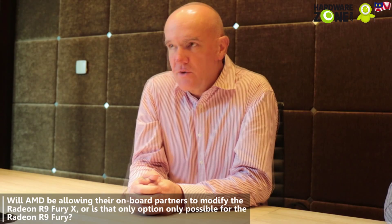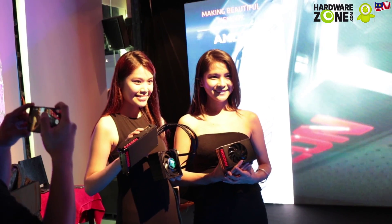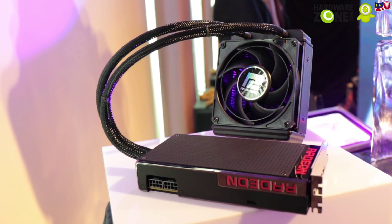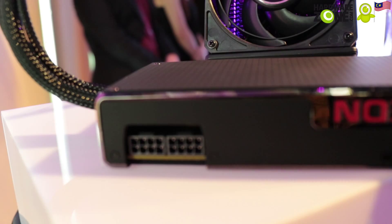We are not allowing customization of the R9 Fury X — that is our stated intention at the moment. There is no variation, with one exception: there's a rather nice faceplate connected with Allen screws, and we're going to offer a 3D model for download so you can 3D-print a custom faceplate — a picture of yourself, a logo from a game you love, something like that. But the AIB partners won't be allowed to customize this. Let's keep this stable and solid, and we'll allow more experimentation with future products.